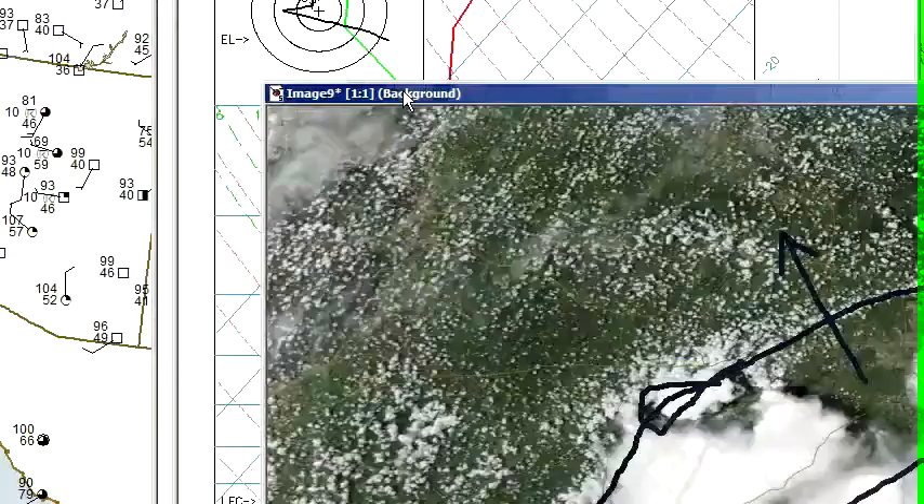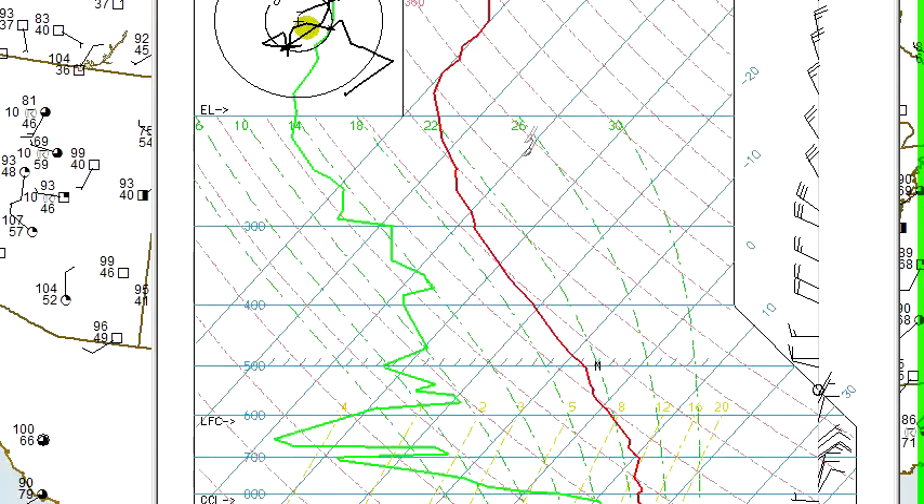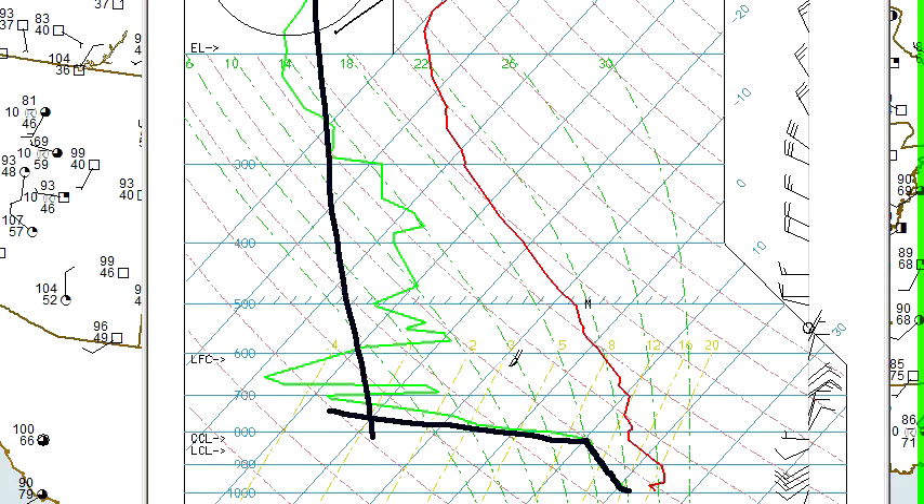The soundings indicate that we've got a lot of rich low-level moisture in south Texas right there — pretty moist all the way up and some decent instability. But if we go up to north Texas, the soundings are a little bit different. We've got a dew point of about 70 degrees there at Fort Worth, and it dries off pretty quickly right above the surface at 6,000 feet, becoming very dry. That's that push of cool air we had over the weekend.